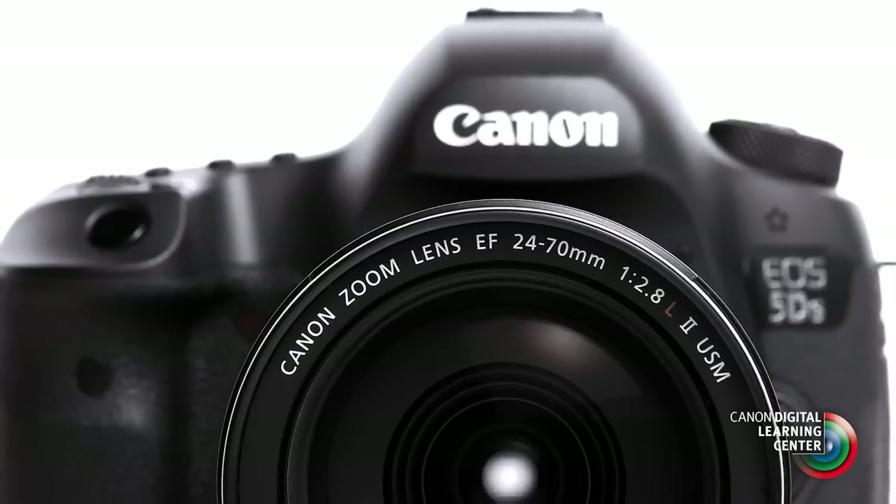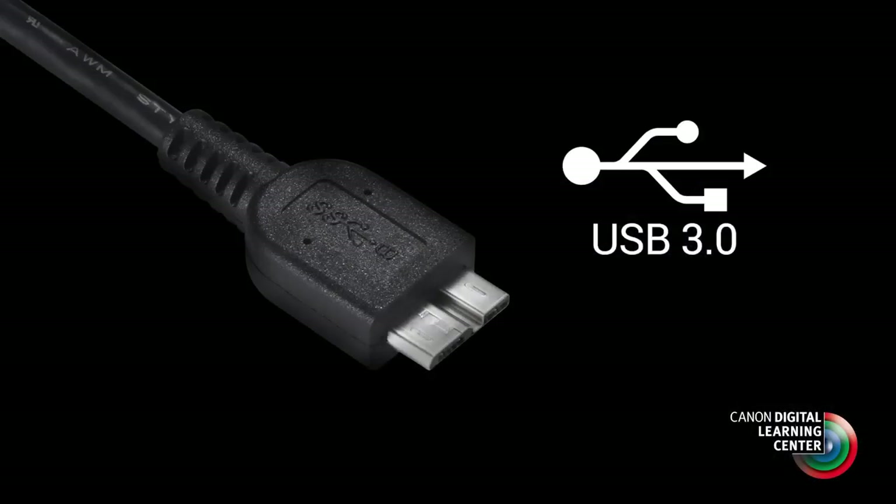Finally, because the camera has such large files, these can be moved efficiently with USB 3.0 connectivity to compatible computers and devices.